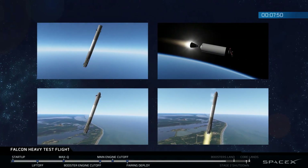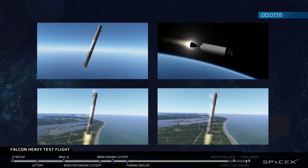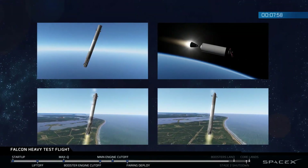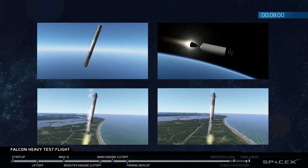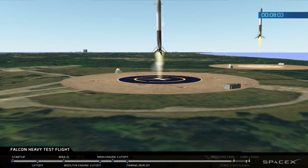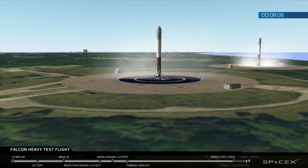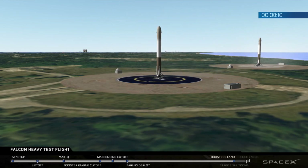Landing burn has started. Both boosters looking to be on track towards their respective landing zones. Star boosters' landing legs have deployed. And the Falcons have landed! LZ1, LZ2 — both side boosters have touched down.